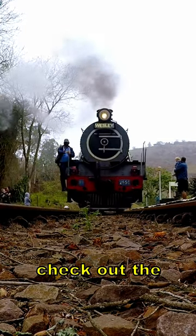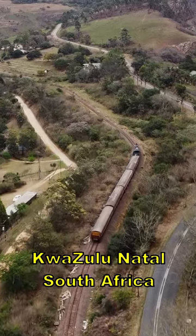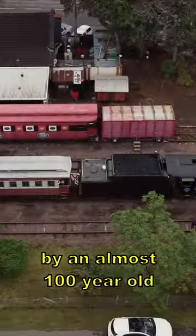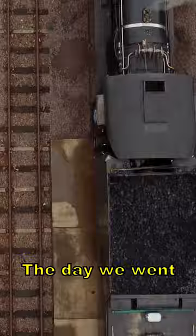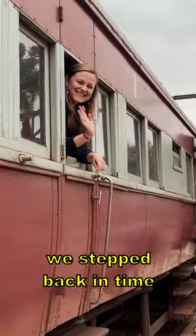If you like trains, then you have to check out the Enchanga Chuchu, one of our favorite experiences in KwaZulu-Natal, South Africa. The train is powered by an almost 100-year-old steam locomotive. The day we went, we had a locomotive named Wesley. Stepping on the train felt like we stepped back in time.